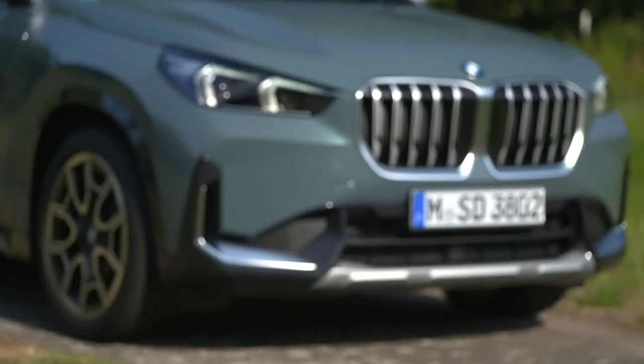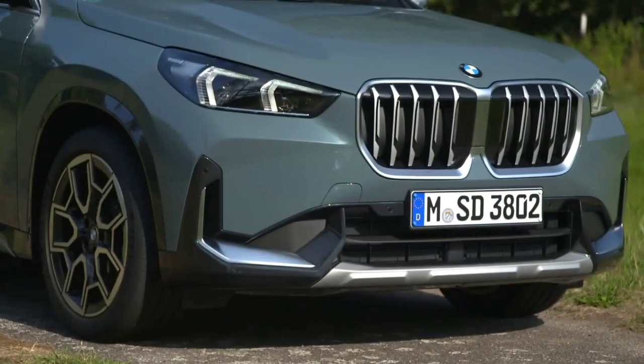The iX1 is a well-built, practical and fun to drive pure electric SUV, although its firm ride holds it back.